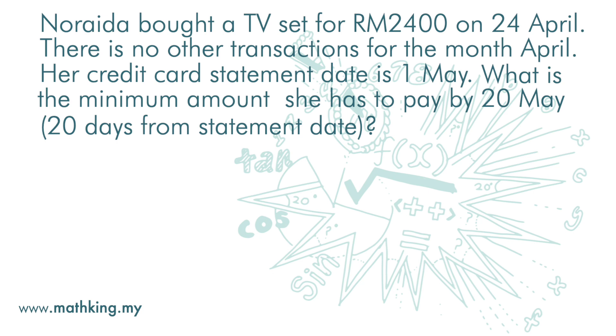Let's look at this example. Norida bought a TV set for 2400 ringgit on 24th April. There are no other transactions for the month of April. Her credit card statement date is 1st May. What is the minimum amount she has to pay by 20th May?